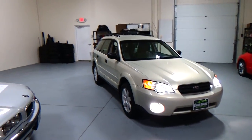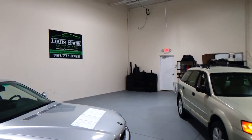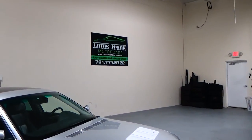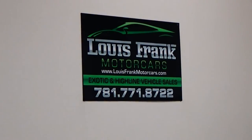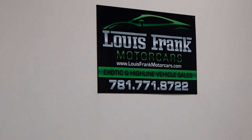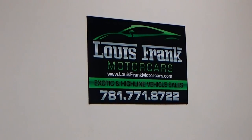Our number here is 781-771-8722. We're Louis Frank Motorcars in Danvers, Massachusetts. We really appreciate you taking the time to look at our absolutely gorgeous Outback wagon. Thanks again.